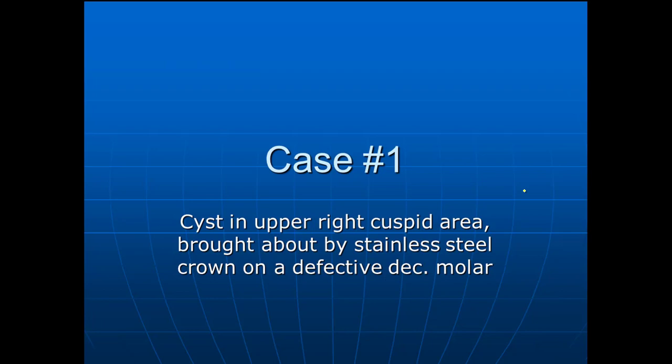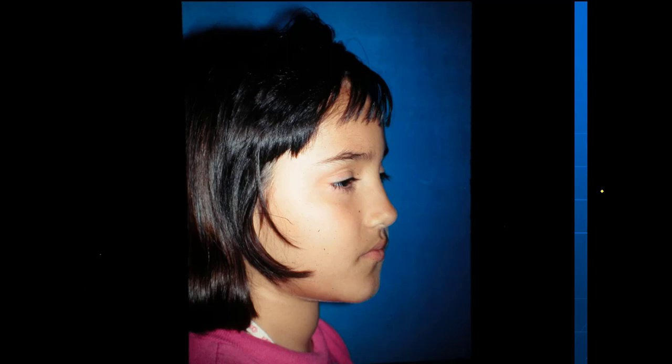It's a nice little girl, and I'm going to show you some of the things that happened. It was brought about by a defective deciduous molar — somebody had put a stainless steel crown on it. They thought they had gotten rid of the infection and packed it with zinc oxide or something, but the pressure couldn't get out, so it went up. I've had this happen in several other cases. The cyst pushes these teeth all out of position.